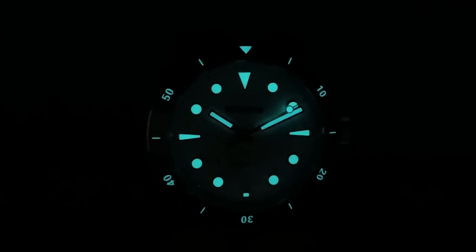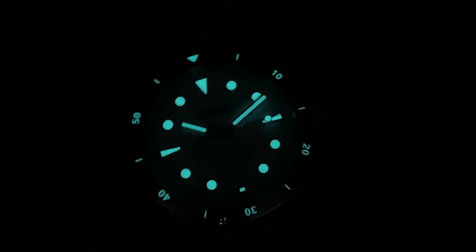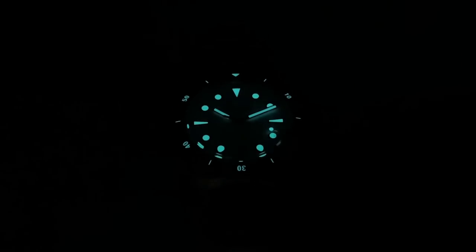Now, what about the loom? That initial burst is quite impressive — Blue BGW9. After letting it run down for around five minutes there's been some degradation as you'd expect. Unfortunately the loom on the hands is degrading a little bit quicker than the loom infilled into the applied indices, but still it's fairly strong, so that's pretty decent.